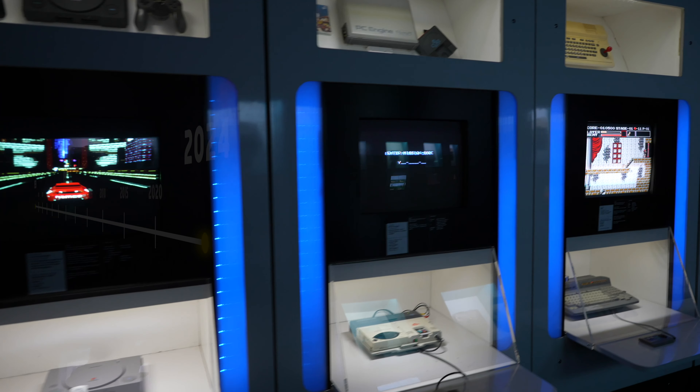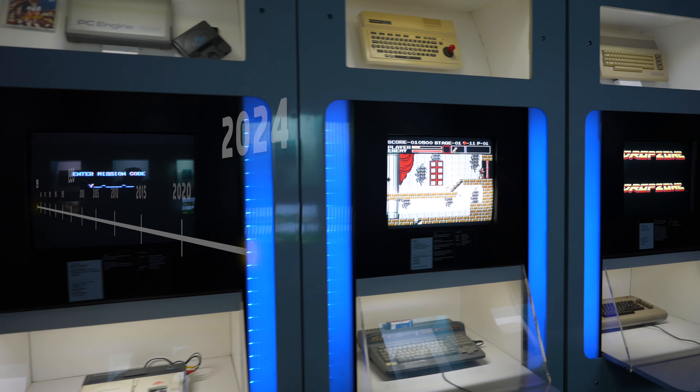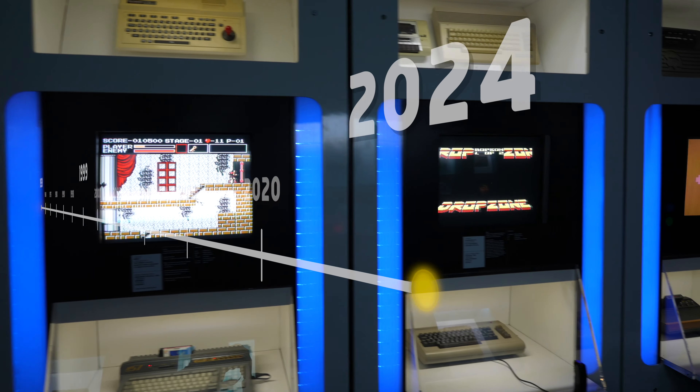Welcome back to RetroBreak. Today, we are going on a journey through 65 years of gaming history.